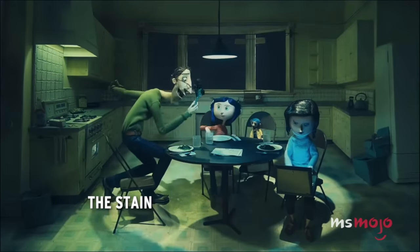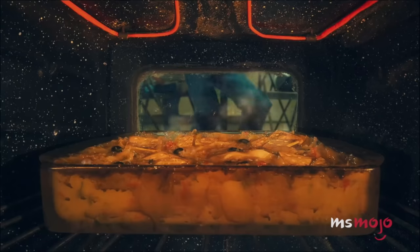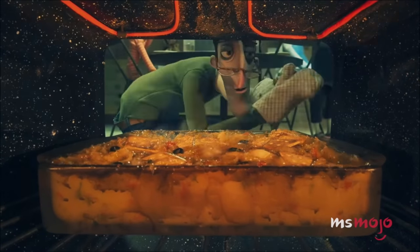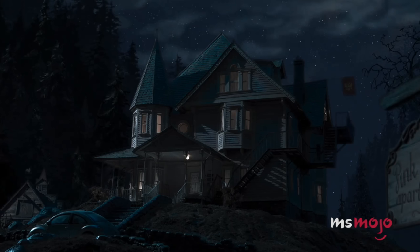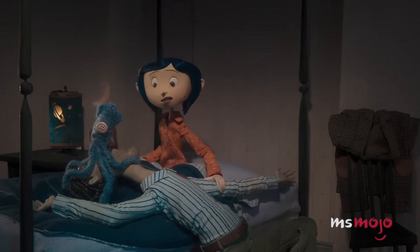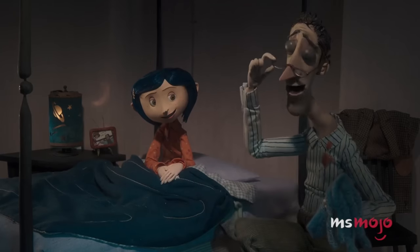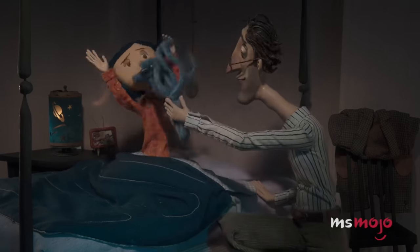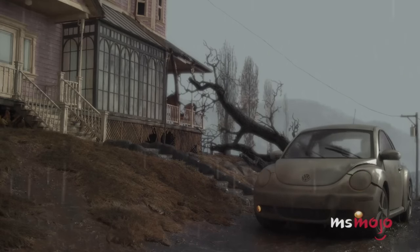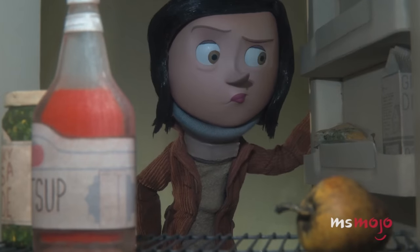Number 20: The Stain. If you've seen any of Coraline's deleted scenes, you'll know about this one. In the finished product, there's a moment at the end of the film where Coraline's dad is doing dad things and trying to make his daughter laugh. During that scene, there happens to be a red stain on his shirt, which, sans context, feels like maybe it's a callback to the lunch suggestion for ketchup mustard salsa wraps.